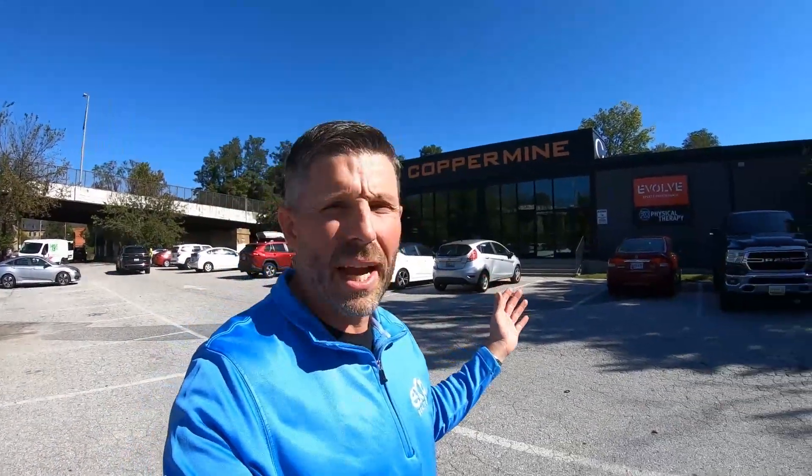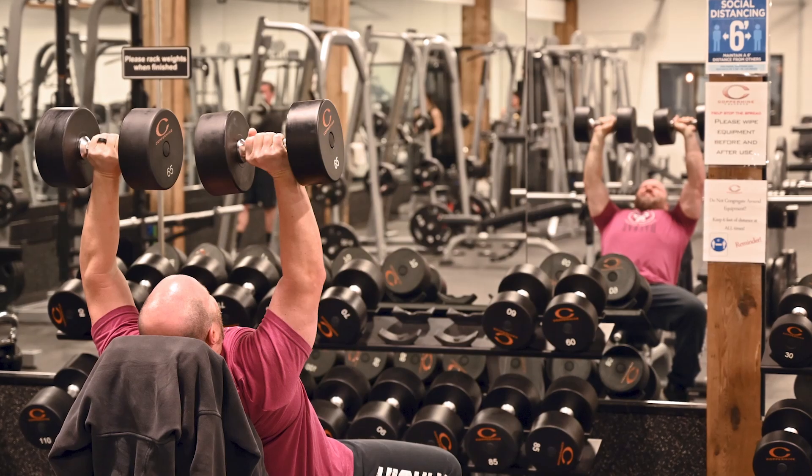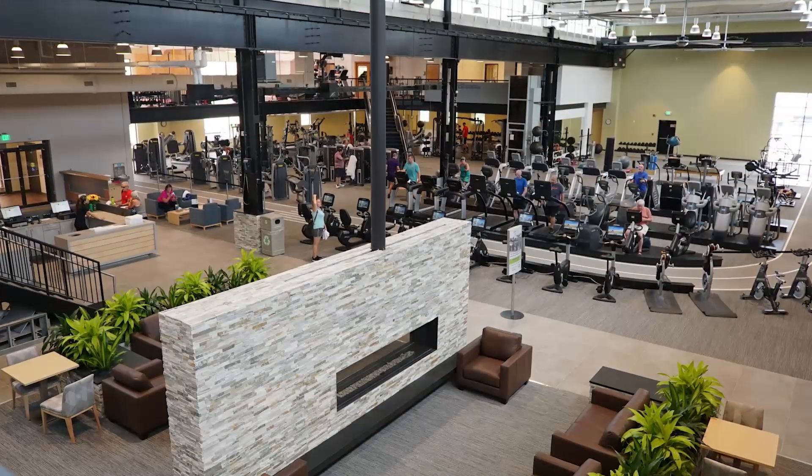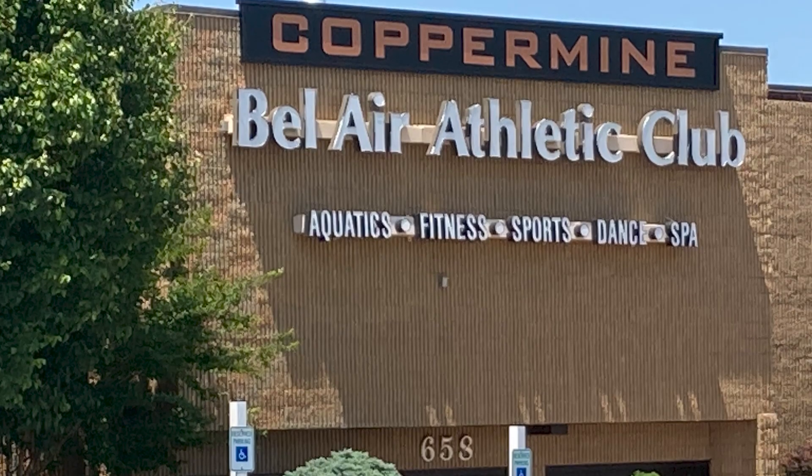As promised, we came on over to Copper Mine. If you're looking for a good workout, Copper Mine has done an incredible job investing in gyms in and around the Baltimore metro area. They actually just purchased a gym in Harford County called the Bellaire Athletic Club and are doing a phenomenal job revamping that place. This is the spot to work out at if you are in Mount Washington — fabulous facilities.